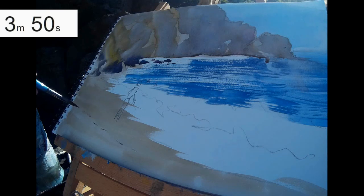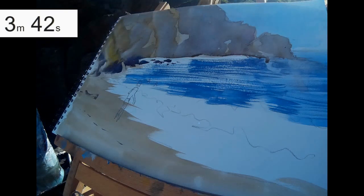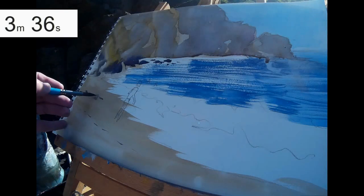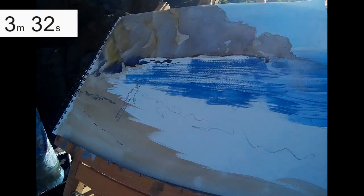A few gentle soft marks on the dry wash for the sand on the beach to indicate footprints or little divots in the beach. A little bit of dry brush — same kind of idea — just some random dark depression marks. But try not to make them too regularly spaced; we want them to look random and natural.